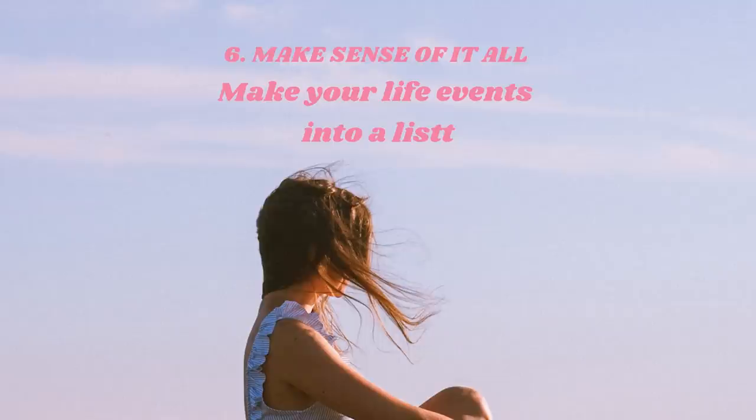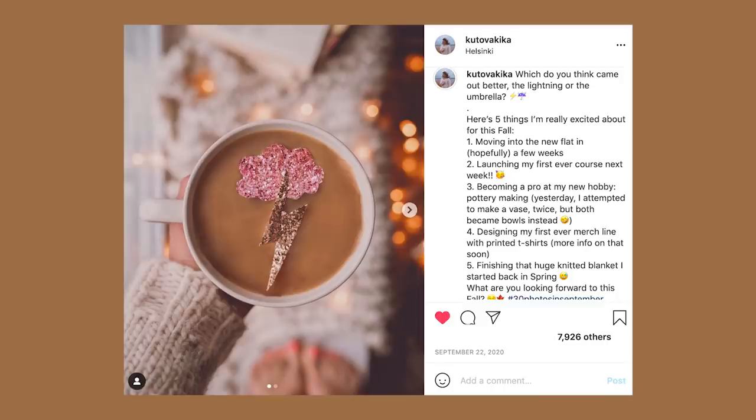Make sense of it all — make your life events into a list. I've always loved making lists and I feel it's a good way to organize things. In an Instagram caption, it's nice sometimes to share a little list — maybe some highlights of your day or things that have happened recently. You could also introduce yourself via a list and ask people to do the same. It breaks up the normal kind of caption, structures things a little differently, and helps you think in new ways.